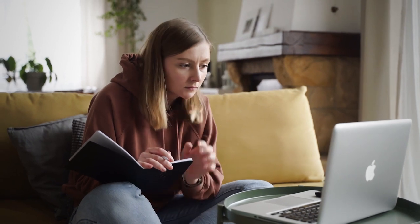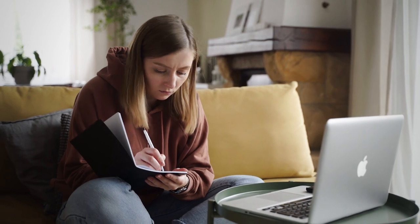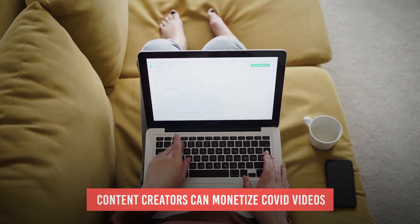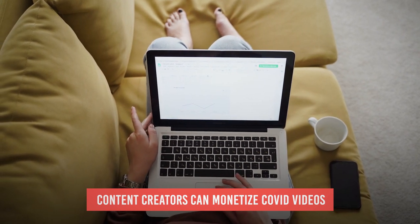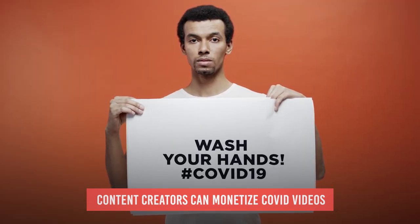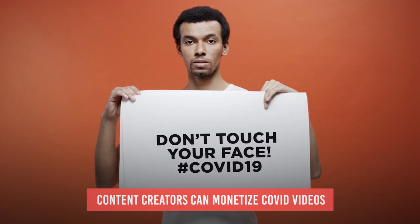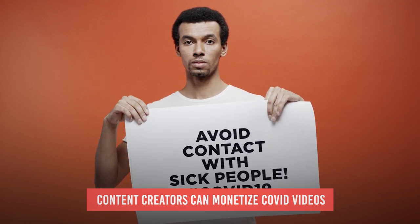Now that we know what initiatives YouTube has been taking to disseminate information, let's talk about how they are actually helping people. Content creators can now monetize COVID videos, but they must fall under YouTube's community guidelines. Creating content about the virus can be a great tool for creators to spread awareness of the current situation, best practices, and personal experiences. Just be mindful of what you share — always check your sources before spreading information and stay safe while creating content.